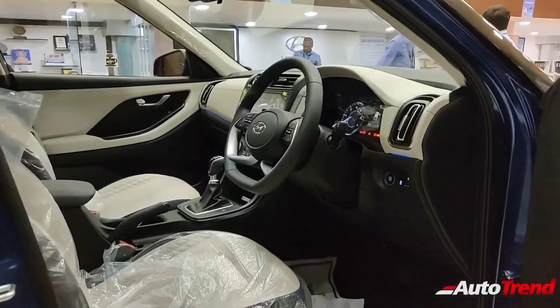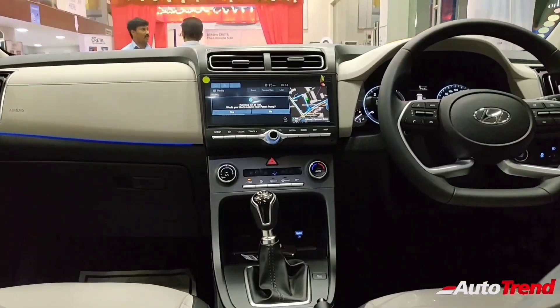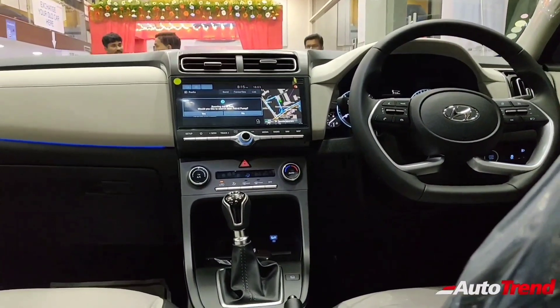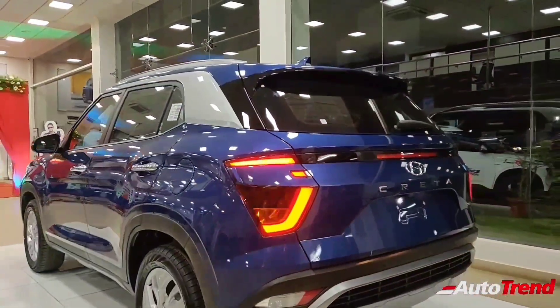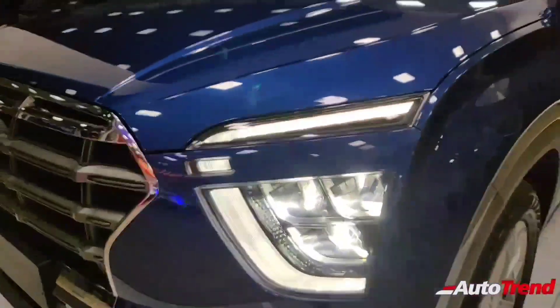The 7 seat Hyundai Creta is also expected to be powered by the very same engine options: a 1.5 litre 4 cylinder naturally aspirated petrol engine, a 1.5 litre turbocharged 4 cylinder diesel engine, and a 1.4 litre turbocharged petrol engine which produces 140 PS of power. The new 7 seat Hyundai Creta is expected to be launched globally by early 2021.